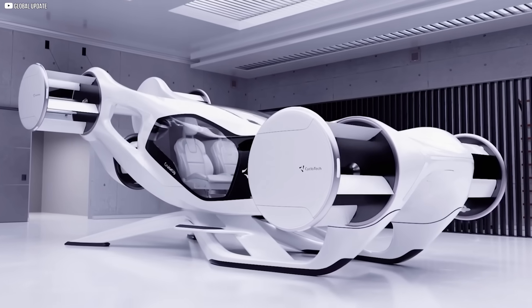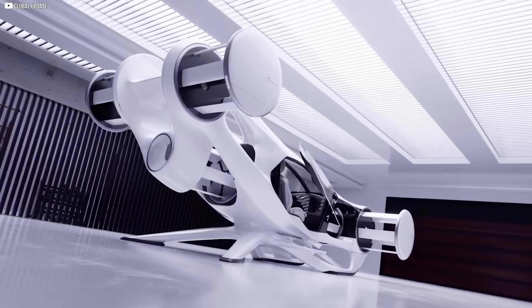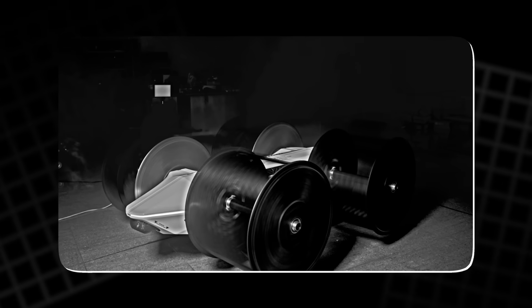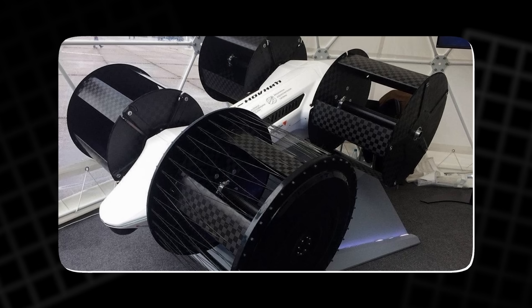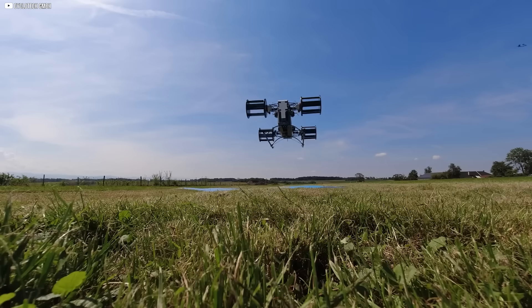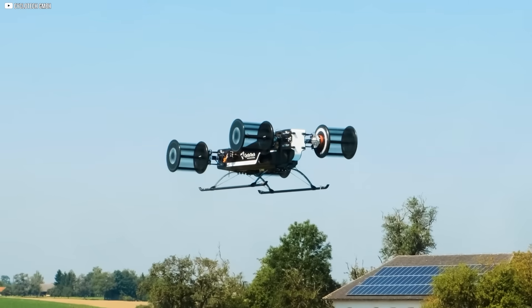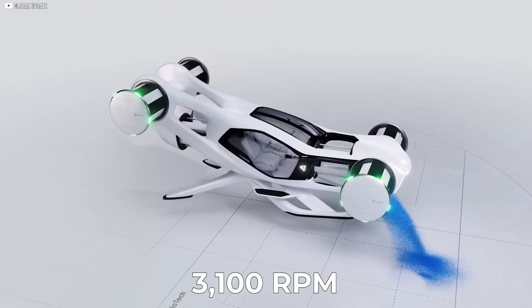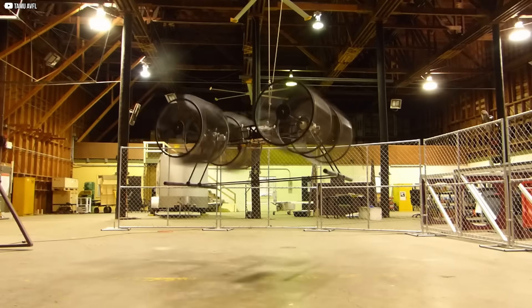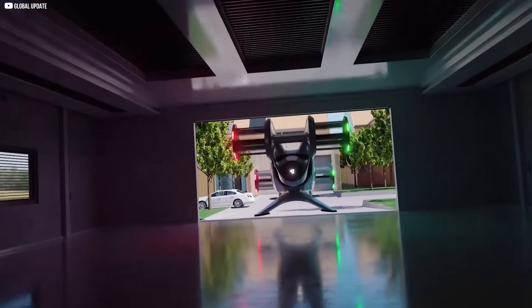In a quiet lab in Austria, Cyclotech has been chasing this dream long before the world was talking about flying cars. Their approach isn't theoretical — it's mechanical, grounded, and impressively real. After years of development, their prototype — lightweight, carbon-framed, and fitted with four spinning cycloidal rotors — has already taken to the skies. The vehicle weighs just 83 kg, and nearly half of that is rotors alone. Each one spins at up to 3,100 rpm and can change thrust direction with remarkable speed. Indoors they've flown tethered; outdoors they've flown freely, with European aviation approval backing their tests.